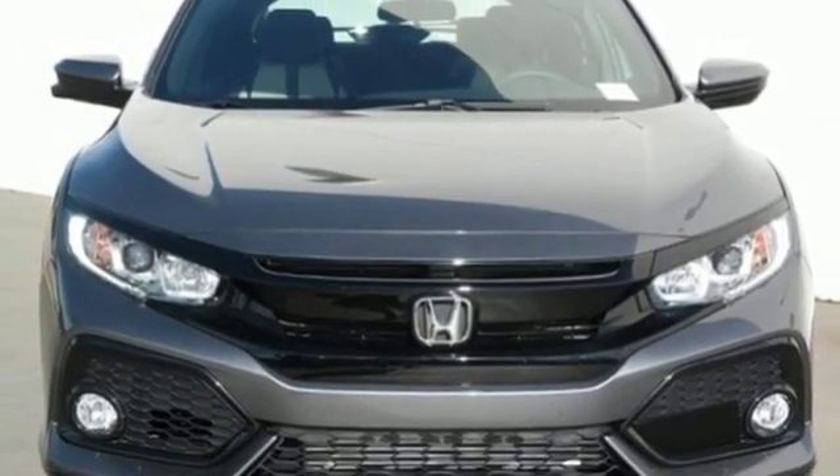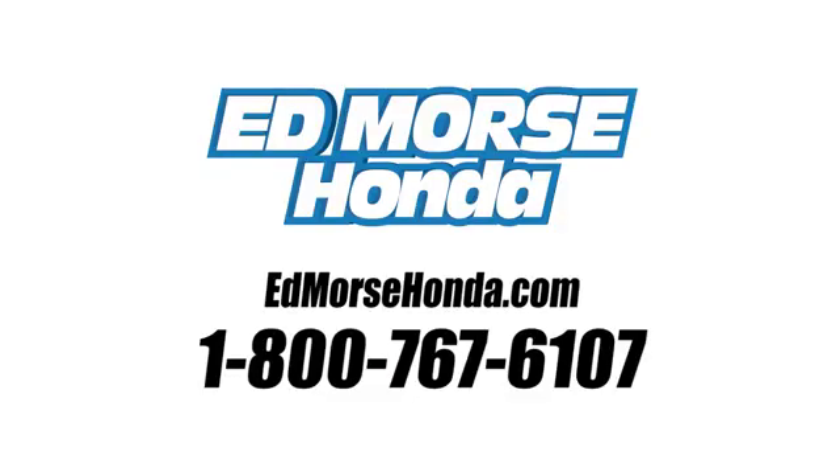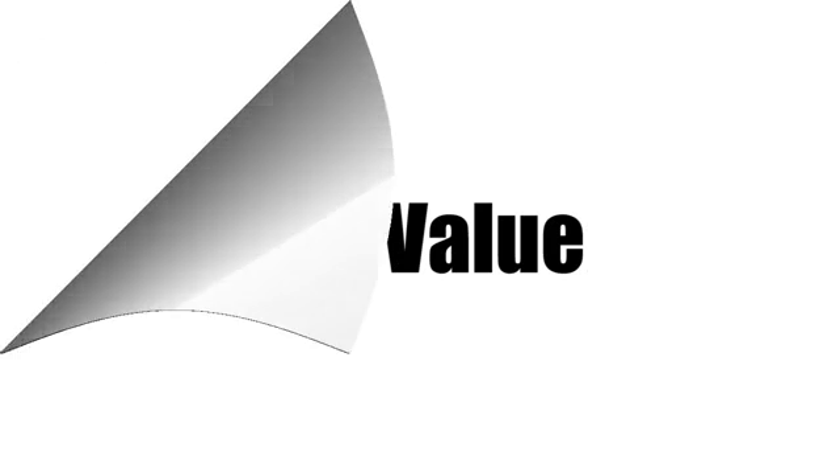Take it for a test drive today. Call us today at 1-800-767-6107. For value and for service, it's Edmarsh.